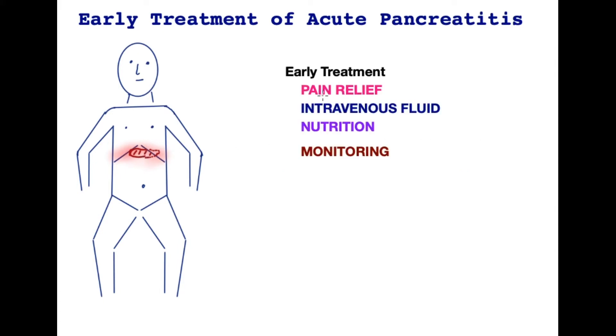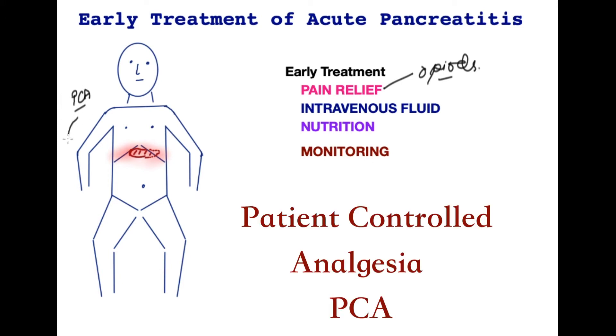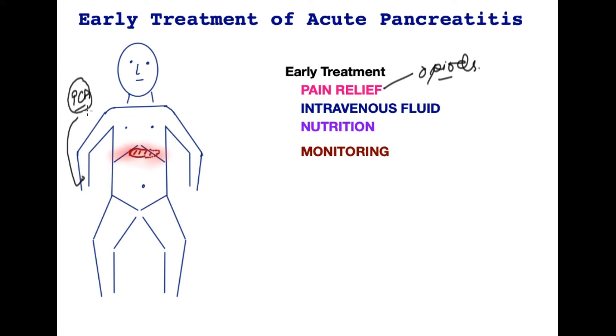The early treatment is quite universal. The most important part is pain relief. Due to the intensity of the pain, it is absolutely reasonable to consider opioids — pain medication containing morphine or its derivatives. Quite commonly, patients are connected to a drip where they direct their own pain relief, called PCA or patient-controlled analgesia, where they can press a button and give themselves a small bolus of an opioid rather than having to wait to be given treatment at intervals. For most patients, the PCA is quite a helpful way of controlling the pain.